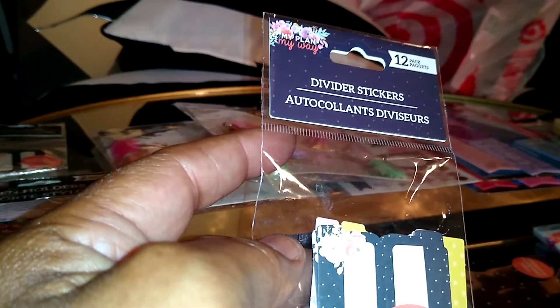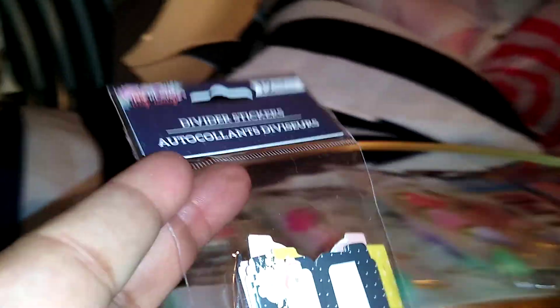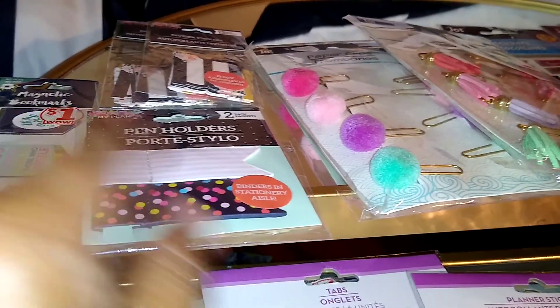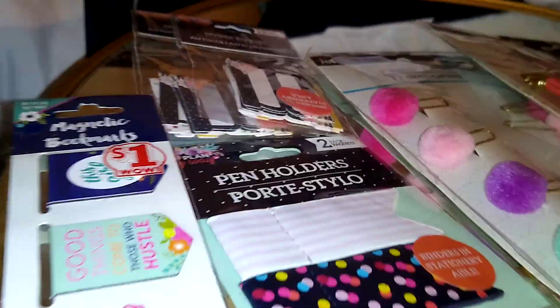I got two packs of these 'My Plan My Way' 12-pack divider stickers with various designs from Dollar General. They have floral designs, and here are the pen holders — I should have gotten two packs of those. The magnetic bookmarks have cute little sayings with florals, like 'Good things come to those who hustle.' All of these are from Dollar General.